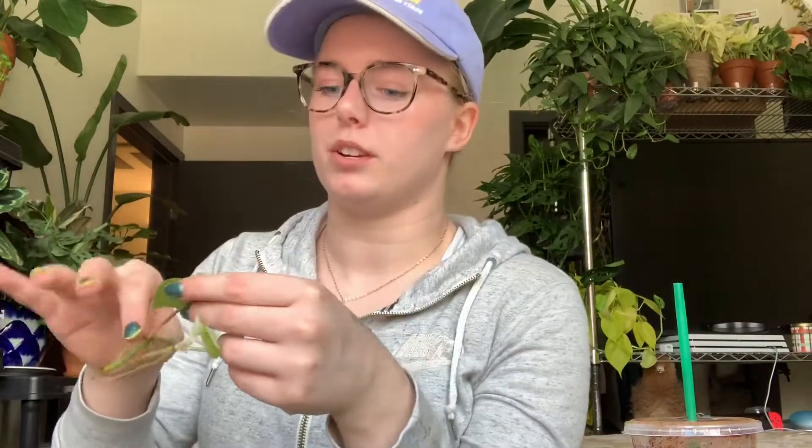I'll probably propagate some cebu blue too — you guys are gonna have ample opportunities to get a cool plant. How are you guys doing today? Comment below how you're doing in three words to explain how your week is going. I'm gonna have good prices on my store — number one, I want stuff to sell, and number two, plants should be for everyone, not just rich people.